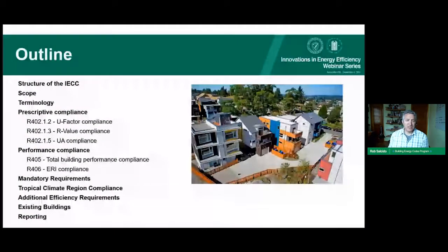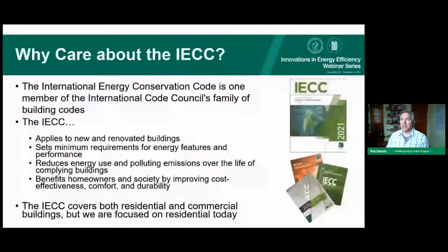We're going to look at the structure of the IECC, its scope, terminology, and then dive into the compliance pathways — how a homeowner or builder would show compliance to the 2021 IECC — covering mandatory requirements, testing requirements, and building type specifics. First, why do we care about the IECC? It sets the minimum energy efficiency requirements that anyone could build a building to.